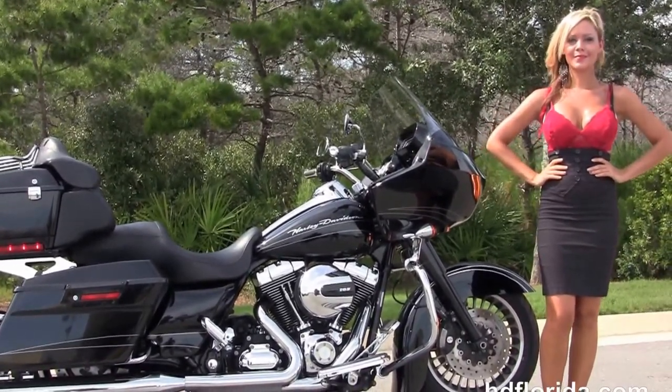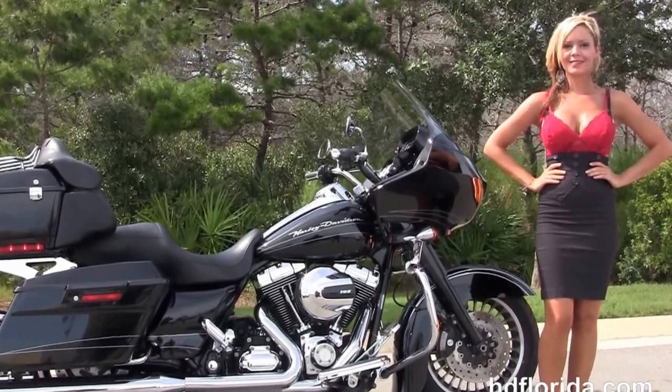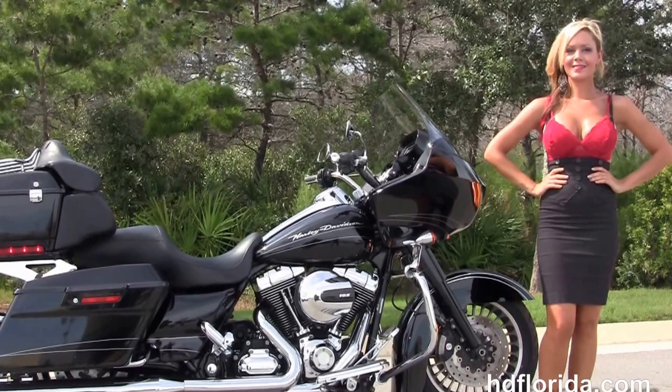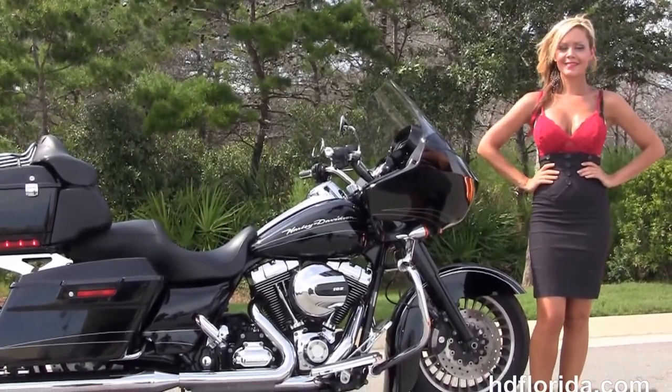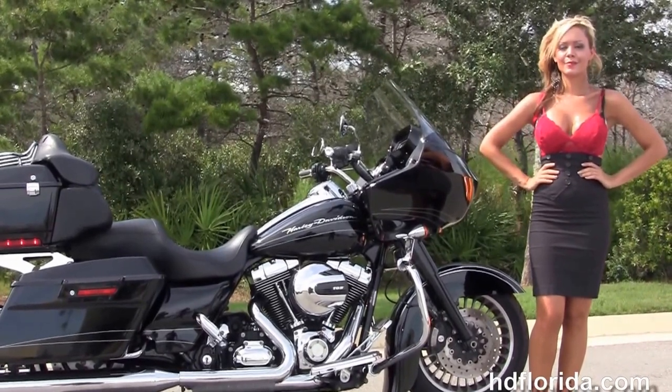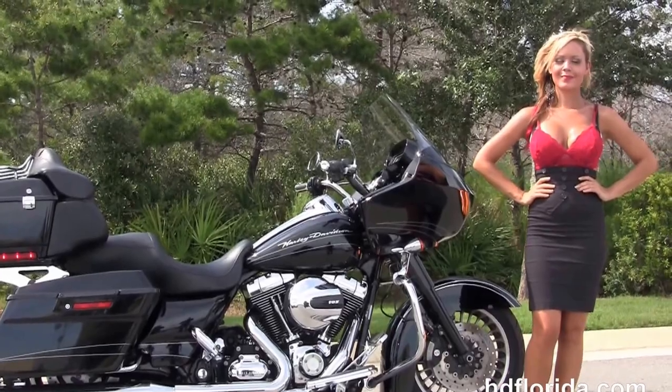We are rated number one in customer service, with 1,200 new and previously enjoyed motorcycles for you to choose from. For more information on this Road Glide Custom with the additional Tour Pack, click the link below. To view the rest of our amazing inventory, visit us at hgflorida.com. We're always open 24/7, and remember to have one rockin', smokin', thrillin' Harley Day!